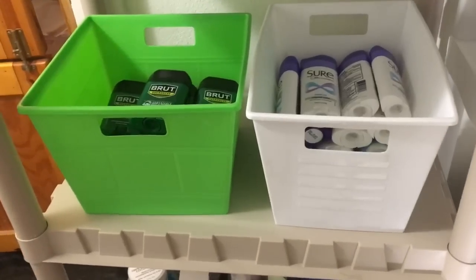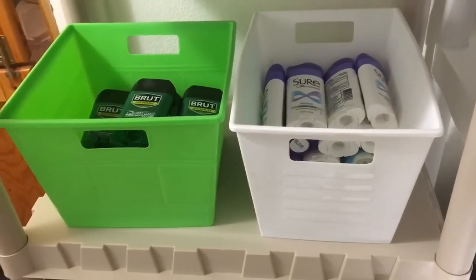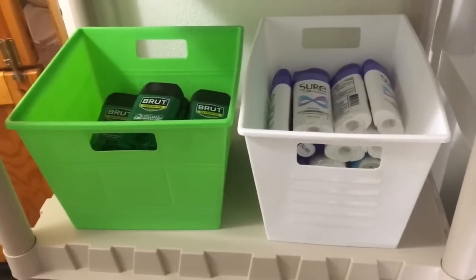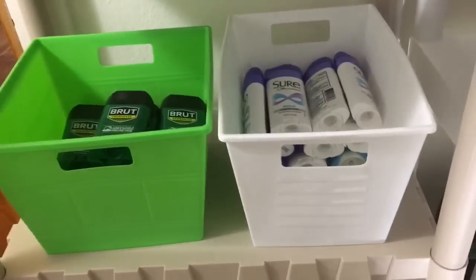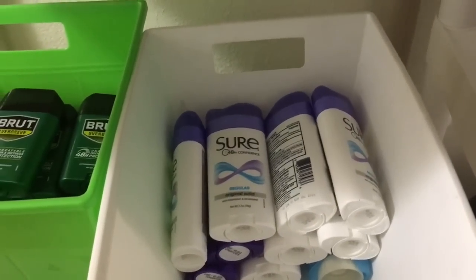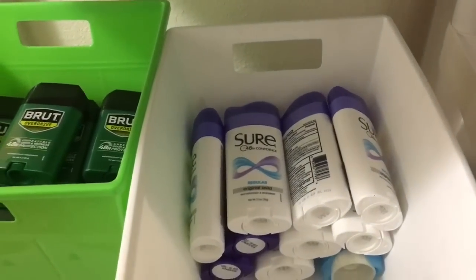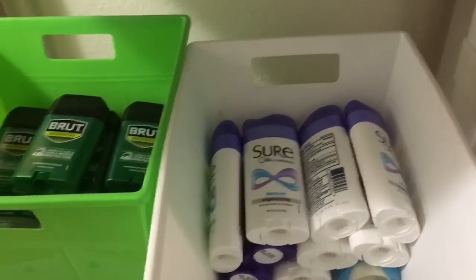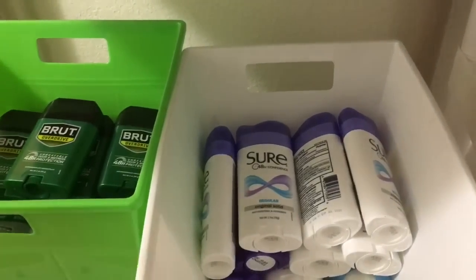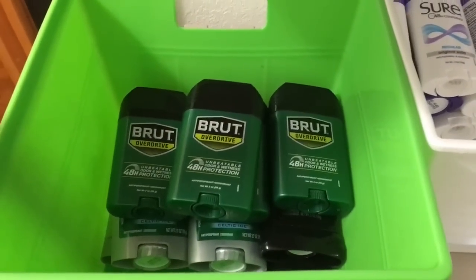On this shelf we have our deodorants, and I keep them in these bins to stay organized — without the bins they just get knocked over and get messy. I organize them by expiration date because yes, deodorant does expire, so I make sure to use the oldest stuff first. Cody's deodorants are organized by expiration date as well.